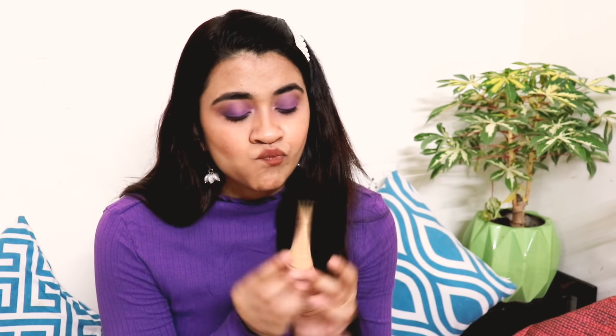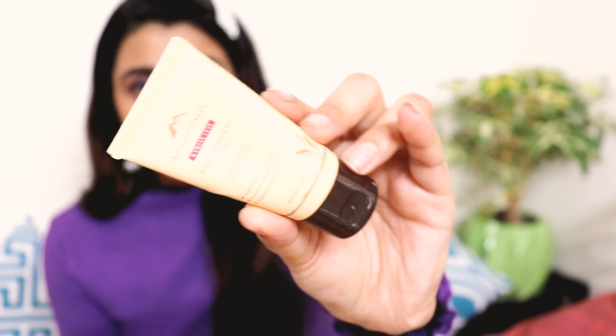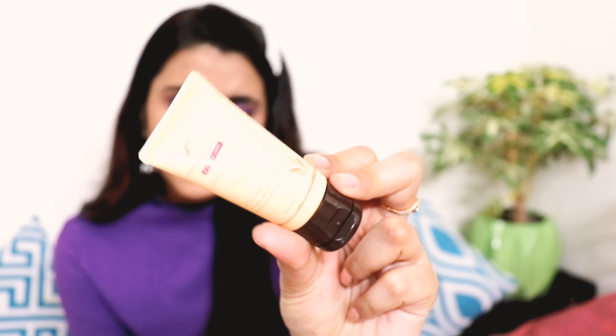Next up, I have bought the Alps Goodness Sandalwood Face Scrub. I had seen the Sandalwood range from Alps Goodness get great reviews, so that is the reason I picked this up. It is very affordable — MRP is about 75 rupees for a 30 gram product. I also have the Alps Goodness Sandalwood Gel, which is also very inexpensive at 75 rupees for 30 grams. I will review both very quickly.